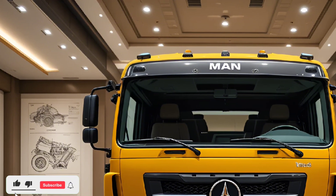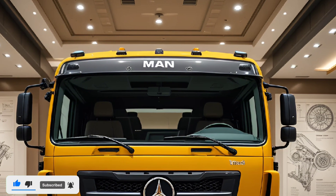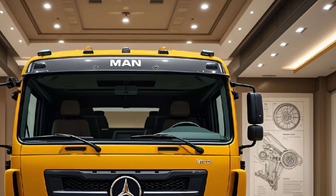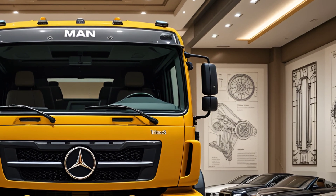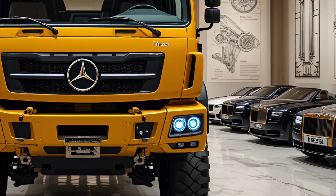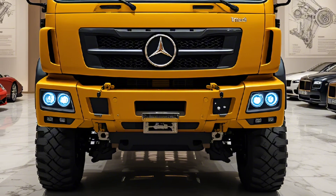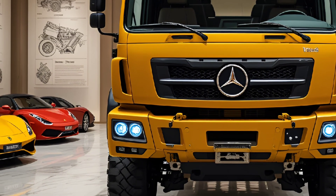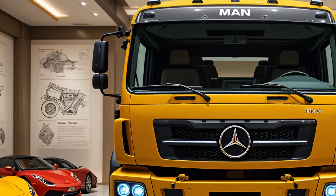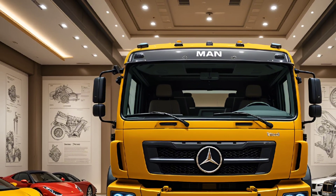One of the highlights of the Max HX is its modular design. It can be configured for a variety of roles: troop transport, cargo carrier, fuel tanker, or mobile command unit. With a payload capacity of up to 20 tons, it adapts seamlessly to mission demands. Rheinmetall's quick-change system allows fast conversion between roles, saving time and maximizing efficiency on the field.